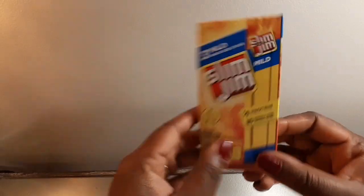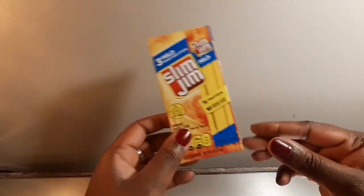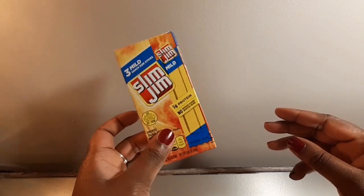I got him some Slim Jims so he can keep up with his protein while he's laying around, just in case no one's at the house to feed him or his girlfriend isn't there that day. You can just snack on a Slim Jim.